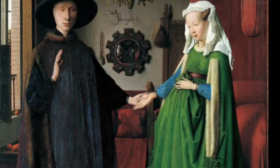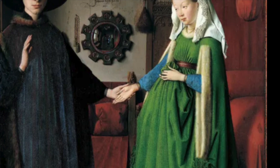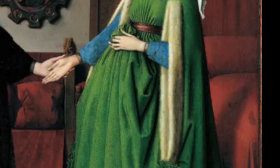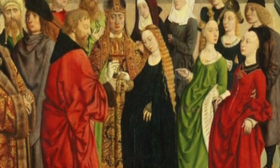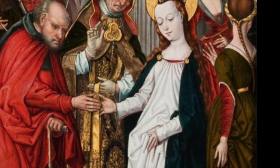Yet appearances can be deceptive. It's now generally accepted that the woman isn't pregnant at all, and that her seemingly large stomach is in reality just the thick green material of her dress gathered up in her hand, a fashion or an artistic convention of the time. Other pictures from around the same period have women in similar poses gathering up their skirts, and the similarity is striking. Given that many of these other paintings depict virgin saints, it's highly unlikely that they're pregnant.